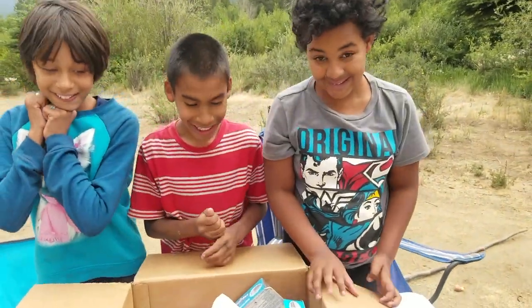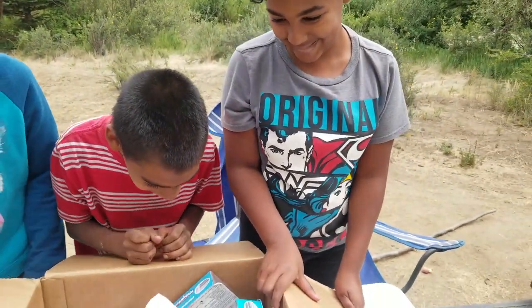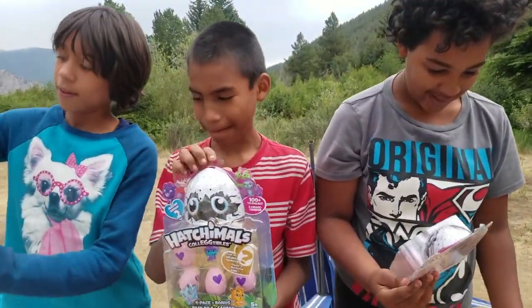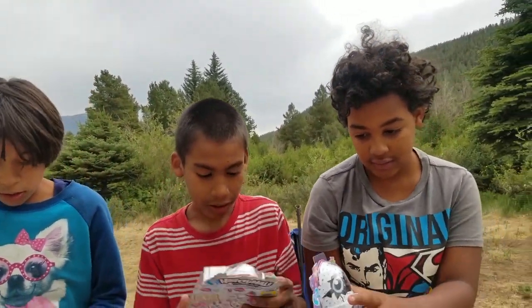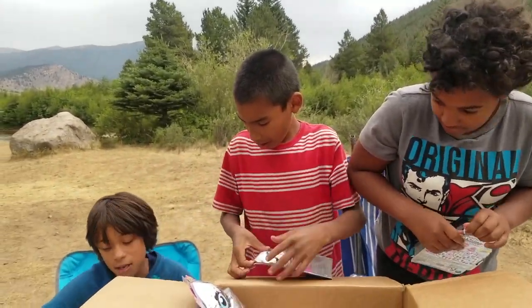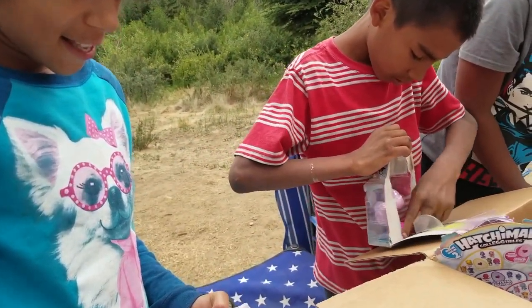All right, guys, I'm not sure where to start, but it looks exciting. I got a nest. I got a nest, let's try one. Get one and start opening it. I got this big box. What you got here? Big box. Oh, how cute is this?